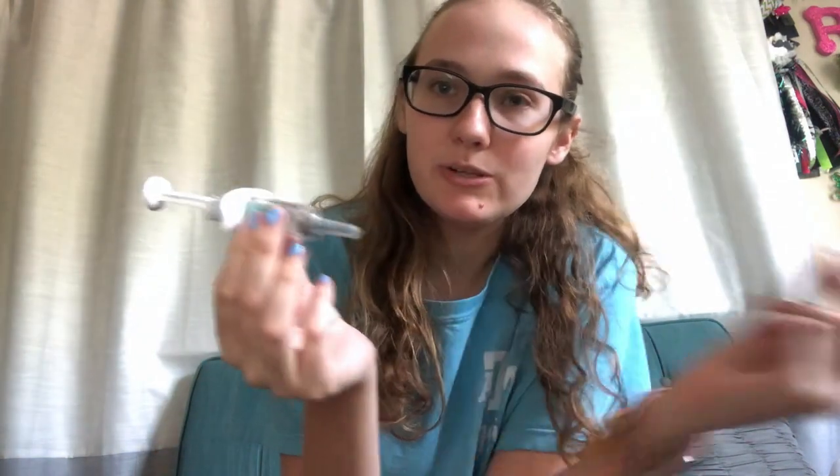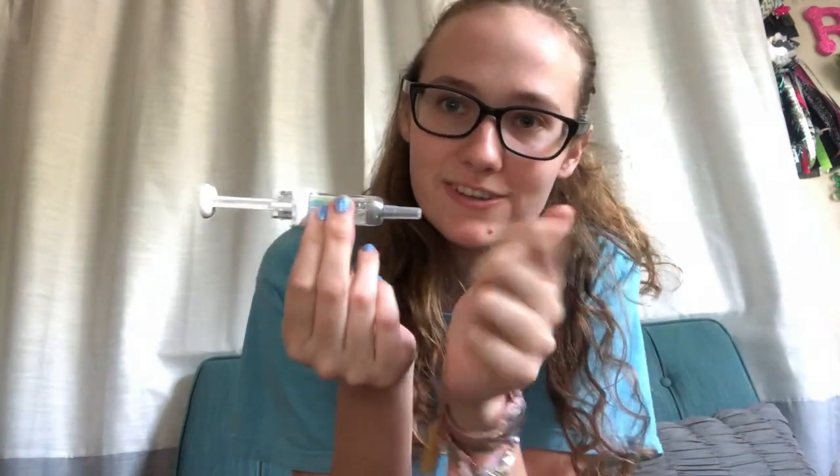Hey guys, it's Erica from the past. I wanted to pre-film me giving myself my shot for this video, so this is just the day that I happened to take it and I went ahead and turned on my camera. First, wash your hands — my hands are clean. Then you're just going to take your syringe and there's a little cap on the front. You're just going to pull that off — make sure you pull it straight out because I've definitely cut myself a few times being reckless with it. Pull it hard, straight out. It's not going to break; it feels kind of weird, but it's not going to break.